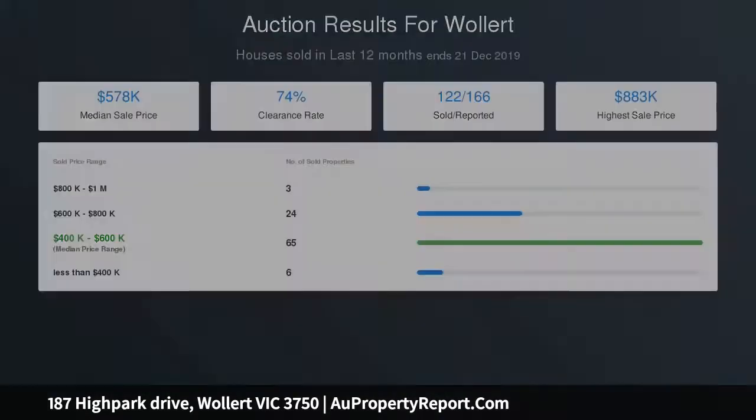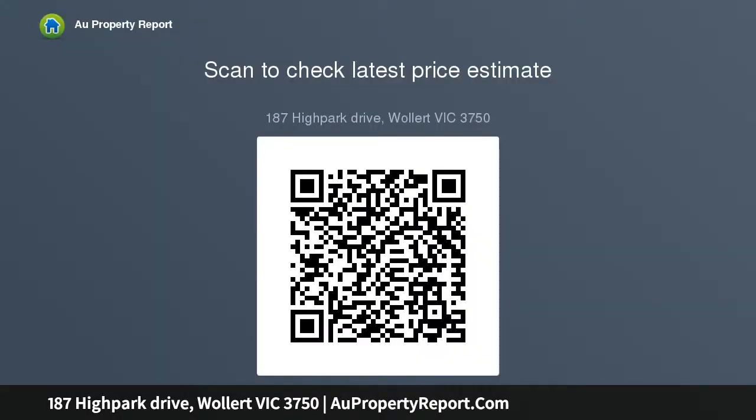Entertaining light-filled informal open plan living area incorporating a superb kitchen fitted with upgraded 900 millimeter appliances, stone bench tops, island bench with breakfast bar, ample workspace and storage.